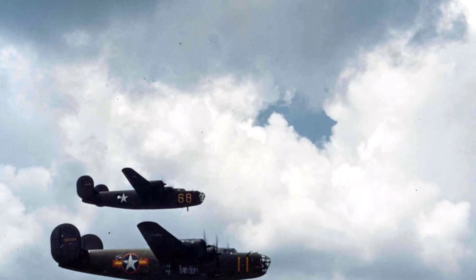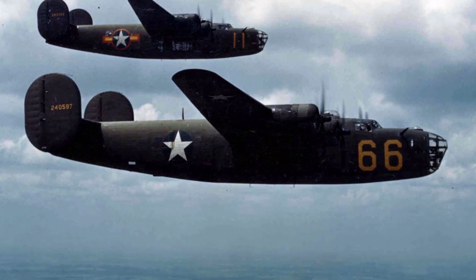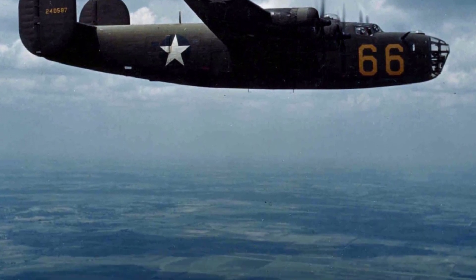A photo of B-24D Liberators flying together in early 1943. It looks like they were testing out a new design for the national insignia.